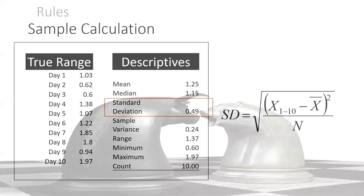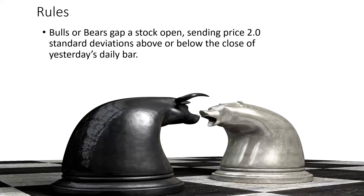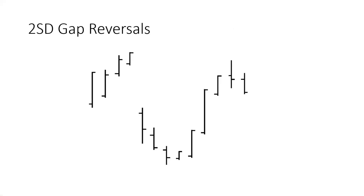The rules for the trade are going to be really simple. The stock gaps open. We go two standard deviations above or below the close of yesterday's bar. Then we're going to enter the trade just above the high or below the low of the deepest bar in the gap. Think of the gap as a pullback — just think of it as a standard stair-step kind of a pullback.